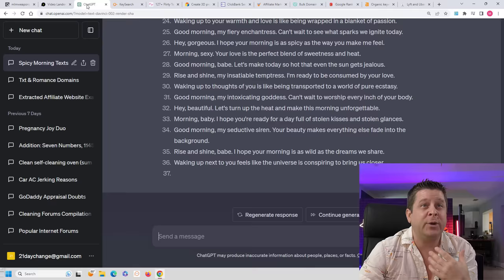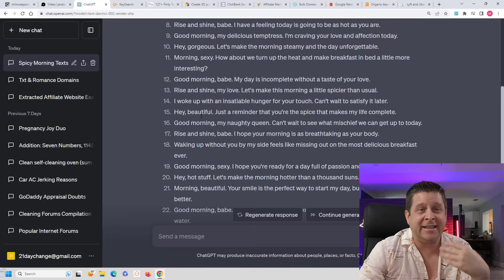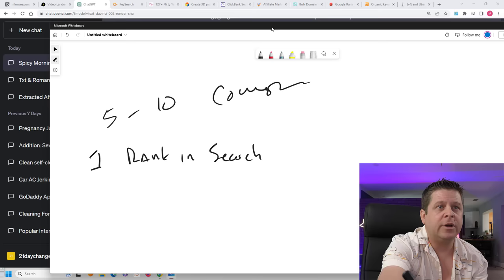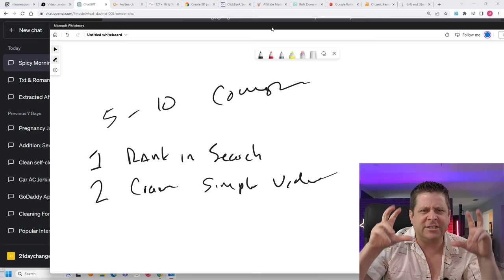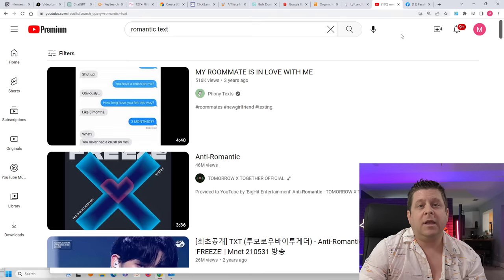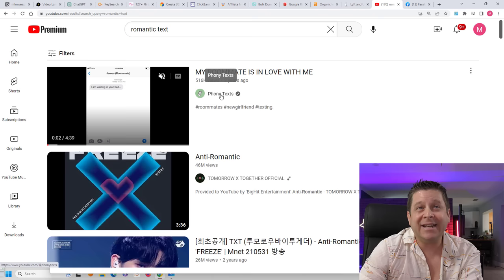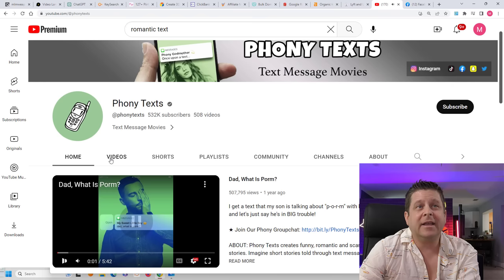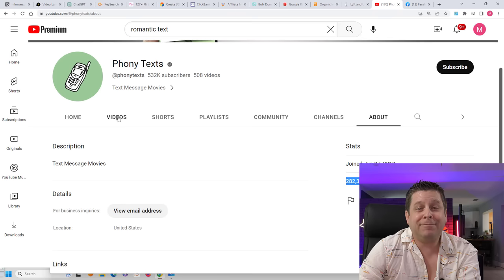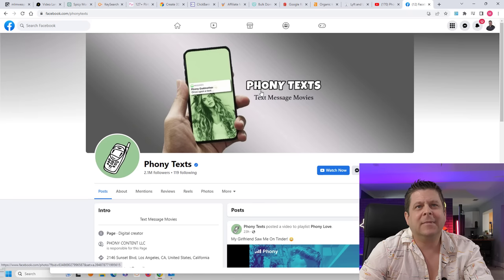This is prong number two — we're going to create simple video content. A lot of gurus are talking about faceless YouTube channels and making money on YouTube without your voice and without your face. But here's how it really works. If you were to go over to YouTube and look at 'Phony Texts,' they have an entire YouTube channel about fake texts that they generate using free online tools. It's literally just a sequence of texts. And you can see they're getting tons of traffic — over a quarter billion views — and people are watching their stuff like it's going out of style.